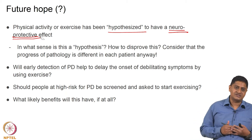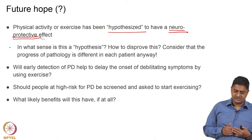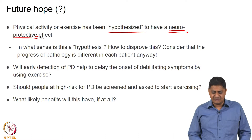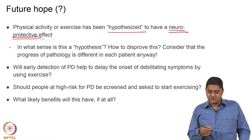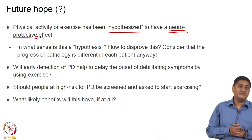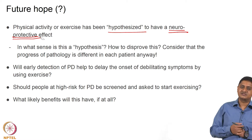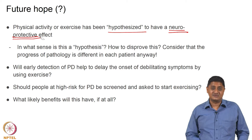It does not save the dying neurons. It is believed that physical activity or exercise can have a neuroprotective effect. However, this hypothesis is difficult to disprove in practice, since the pathology progresses at different rates in different patients. You cannot simply take two groups — one exercising, one not — because withholding exercise from a group with Parkinson's disease would itself be controversial.